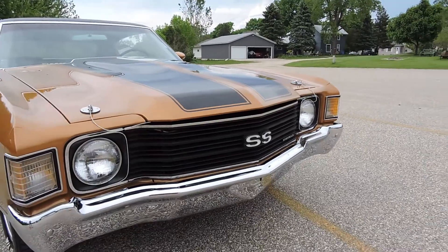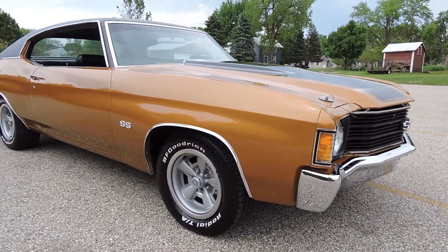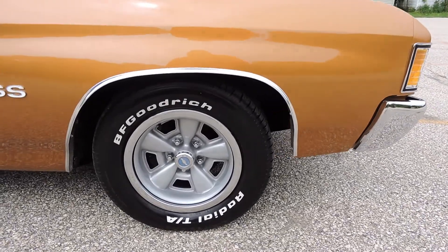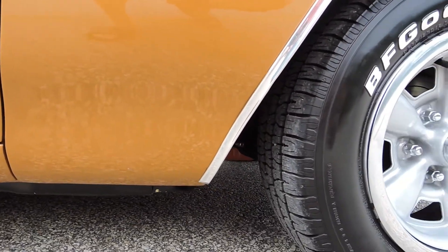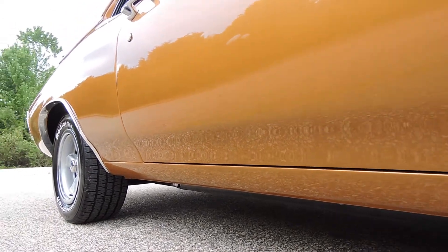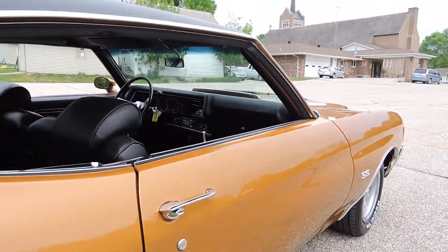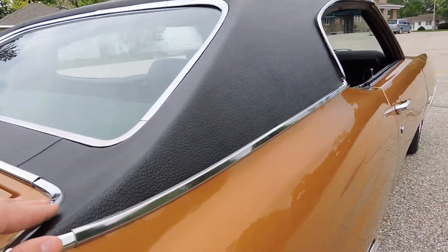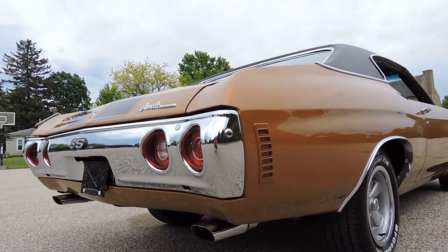The bumpers are all re-chromed to a very high quality. There's nothing negative to say on the paint or body of this car — it's absolutely, in my mind, flawless. The paint is absolutely laser straight, wet sanded and buffed to a beautiful shine. The metallic is laid down perfectly. The black vinyl top is very professionally done with high quality chrome all the way around. These are not your typical bumpers — they're very high quality chrome.